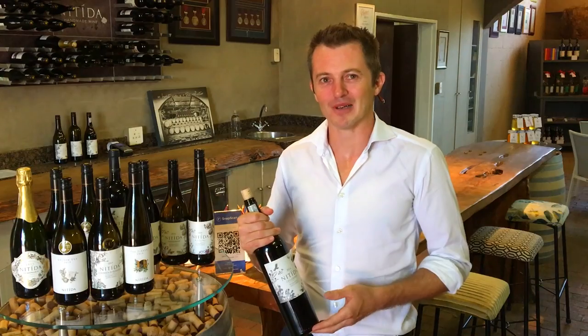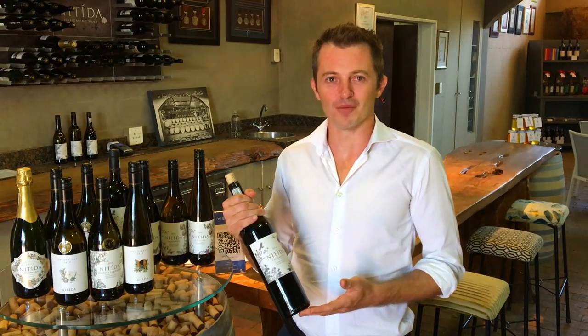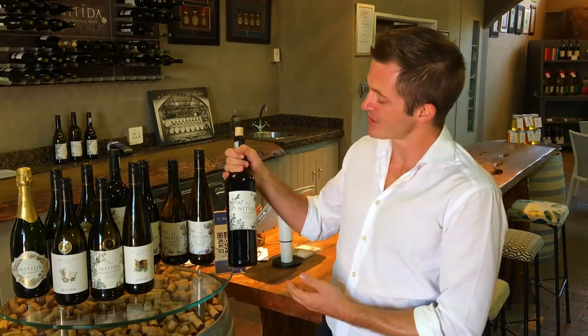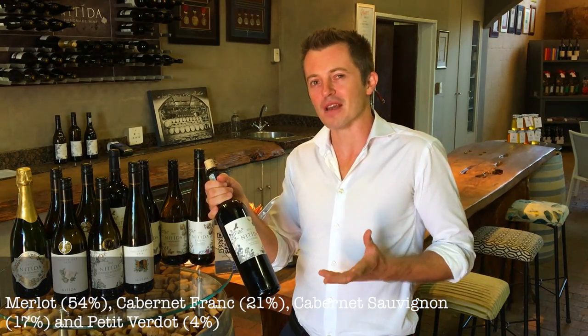You're going to have to make your own mind up, but some of the wines that stand out for me here at Natida is the Calligraphy, which is a blend of some of my favourite reds.